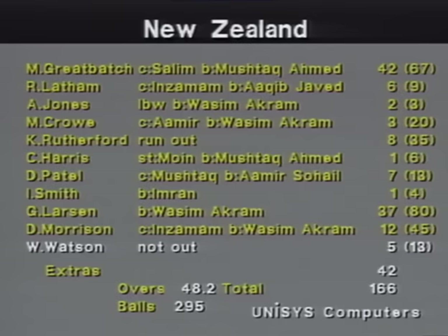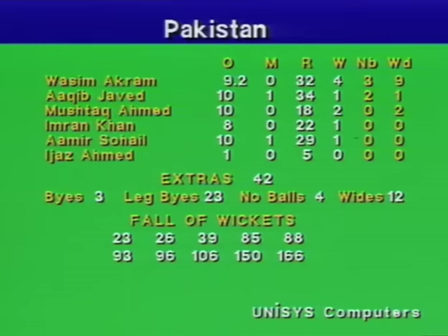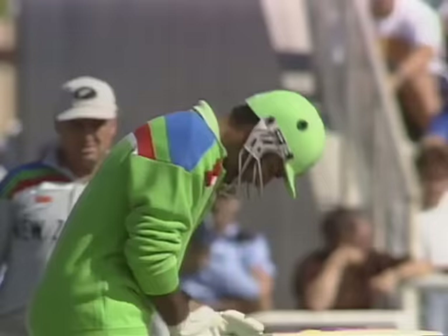Very disappointing for New Zealand through the middle order. Mark Great Batch made a fine 42 from 67 deliveries — an explosive start — but then he struggled once the leg spinner came on. Latham, Jones, Crowe, Rutherford, Harris, Patel and Smith — none of them reached double figures. Very disappointing. Then Gavin Larson came in to make his best score in one-day international cricket: 37 from 80 deliveries. Danny Morrison was involved in a useful partnership that saw the score go from 106 to 150, and Willie Watson hung around for a few more runs at the end. New Zealand all out 166 in the 49th over. Wasim Akram took four for 32, the best wicket figures. Mushtaq Ahmad bowled leg spinners and googlies and really bamboozled the New Zealand middle order — two for 18. Good support from Aqib Javed, Imran, Amir Sohail and Ijaz Ahmed.